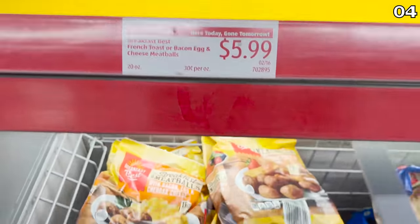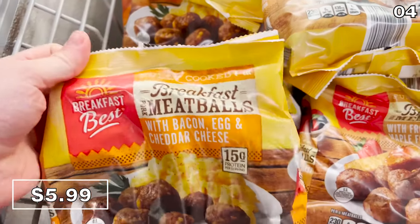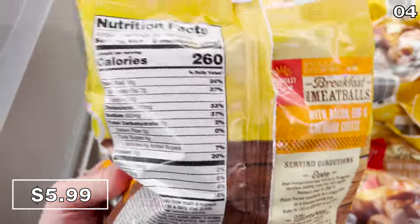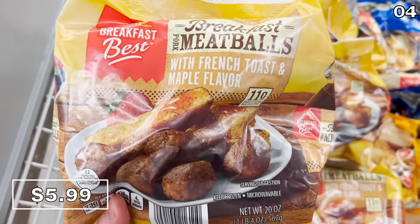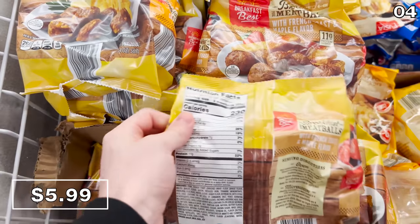There are different flavors available. And something else that really caught my eye — because I have a deep love for meatballs — breakfast meatballs are apparently a thing. They come in bacon, egg and cheese, or French toast and maple, which sounds intriguing but also really weird. For a price of $6, I was not willing to try those because I didn't want to ruin my love of meatballs. So if you've tried them, please let me know in the comments.